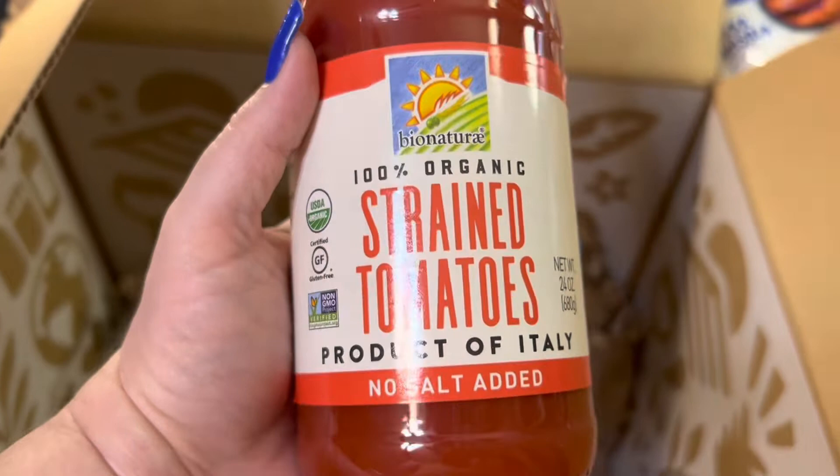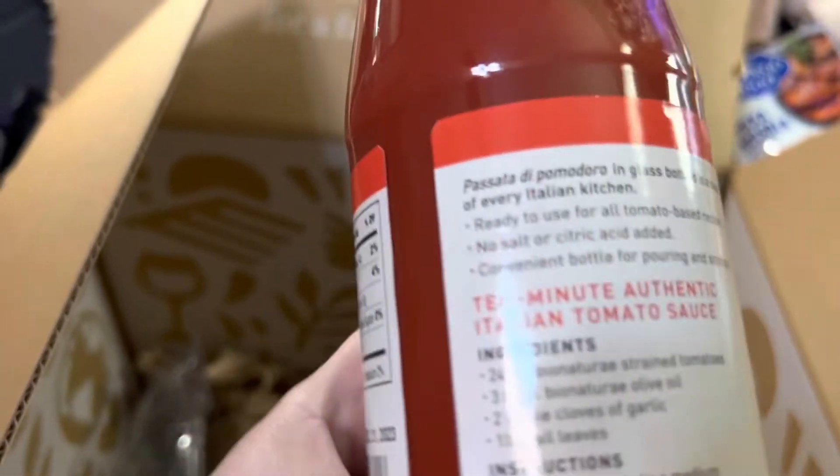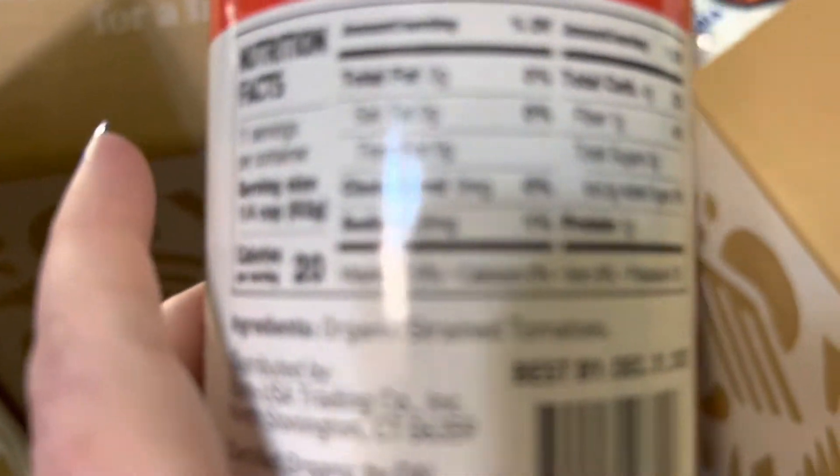This is 100% organic strained tomatoes in a no-salt-added glass bottle. Literally the only ingredient is organic strained tomatoes. That's it. I have two of those.